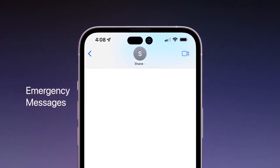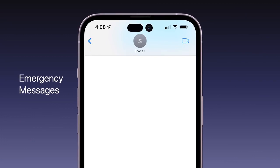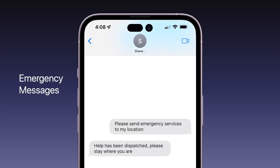The Snapdragon X65 also enables satellite connectivity features like emergency messages, which would allow users to text emergency services and contacts using a satellite network when there's no cellular or WiFi signal available. It'll be a new communications protocol alongside SMS and iMessage, featuring gray message bubbles with message length being restricted.